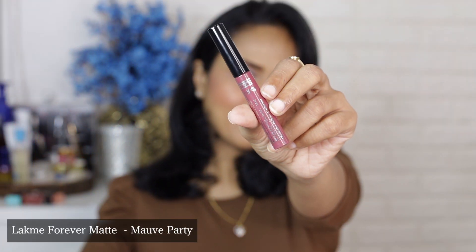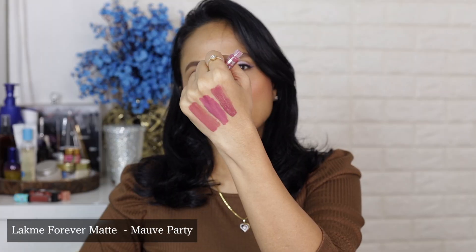The third shade is Mauve Party. As you can see, Mauve Party is a bit deeper than Nude Pink — it's also a mauve color but deeper. The previous color was a bit brighter and more vivid, while this one is more subtle and muted. It looks very very pretty though, and can be a really good everyday color — for me this is more like a mild but better color.